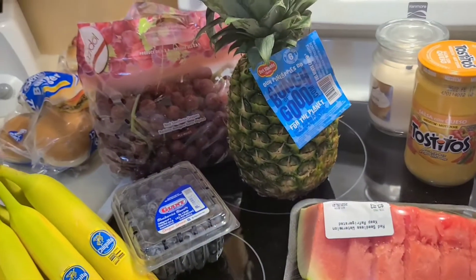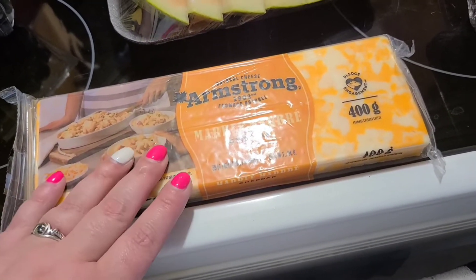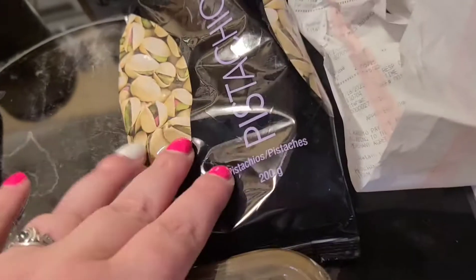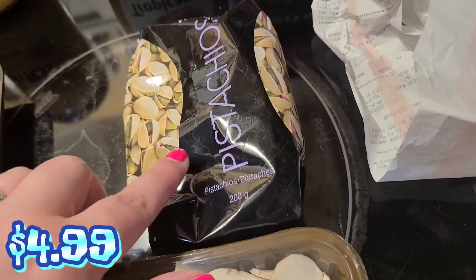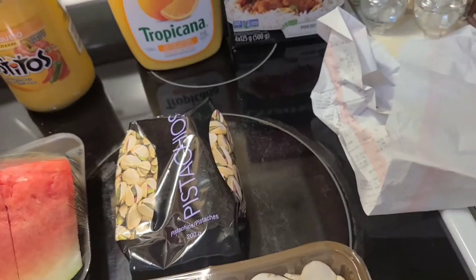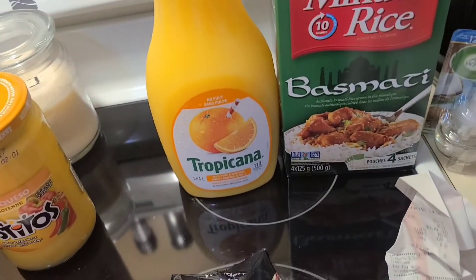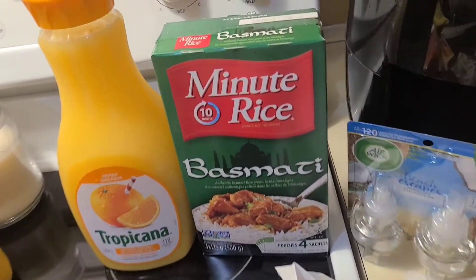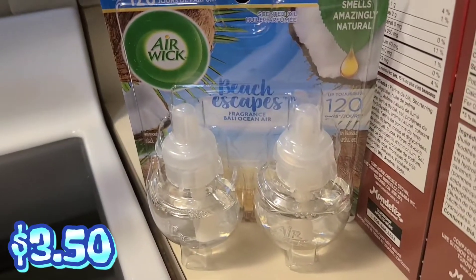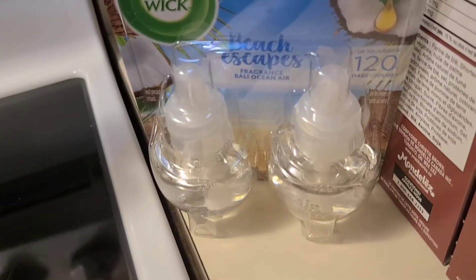My plan is to make a fruit salad of some kind — I thought that would be delicious. We got some Armstrong brick cheese, some sliced white mushrooms for salads, and some pistachios. Fun fact: this is one of my weaknesses. I love pistachios, peanuts, almonds, sunflower seeds, pumpkin seeds — you get my drift. We got a Tostitos queso dip, some orange juice, and a box of basmati rice.